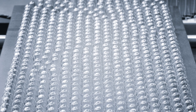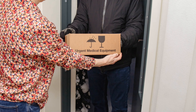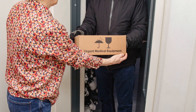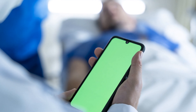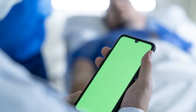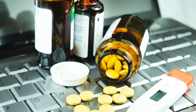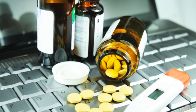The healthcare supply chain is complex, involving manufacturers, distributors and providers. Blockchain lets us track the journey of medical supplies and pharmaceuticals from production to delivery. This transparency helps verify the authenticity of products, reduces the risk of counterfeit medications and ensures patients receive safe and effective treatments. Enhanced traceability also aids in recalls and tracking adverse events, ultimately improving patient safety.